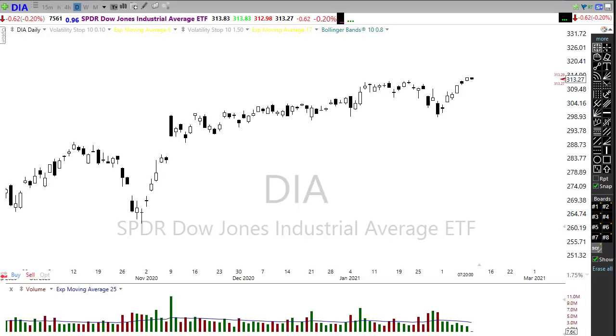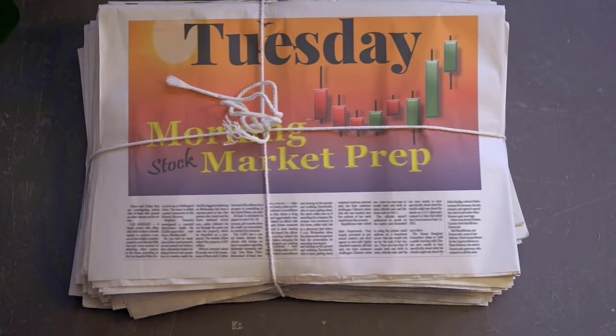Good morning, fellow traders. This is Doug Campbell with Right-Way Options and this is the morning market preparation video for February 9th, 2021. Yesterday we had those bulls really engaged, pushing hard and setting new records in all four indexes as they charged up for that six-day rally breaking all kinds of records. Let's settle into our office chair and get ready for the Tuesday edition of the morning market prep video.